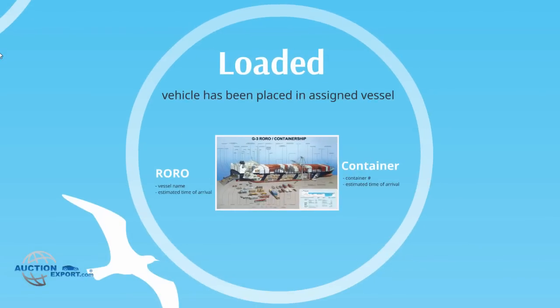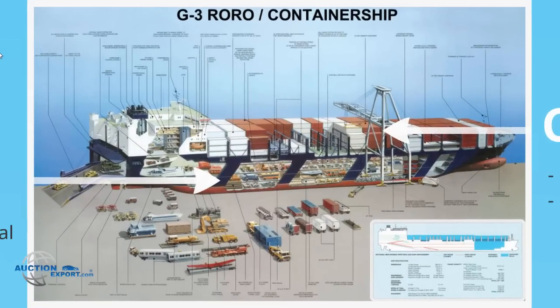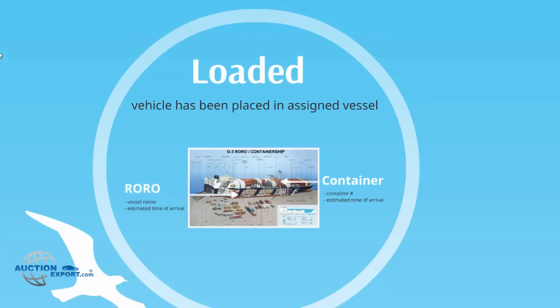Loaded. This means your vehicle has been placed in its assigned vessel and is on its way to your destination country. If loaded by RoRo, the vessel name will display on your profile as well as its estimated time of arrival. If loaded by container, the container number and estimated time of arrival will reflect under the same section. Please be aware that arrival times are estimates since vessels can be delayed along their way due to weather conditions or other factors.